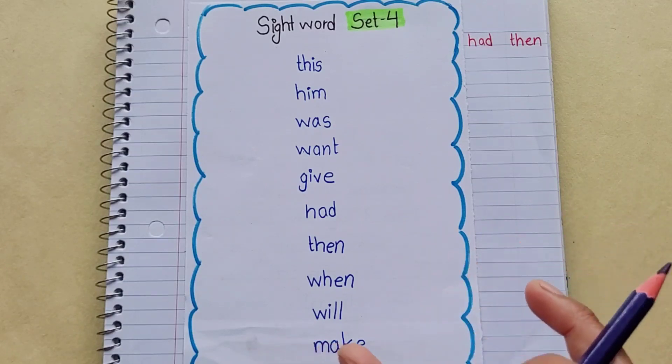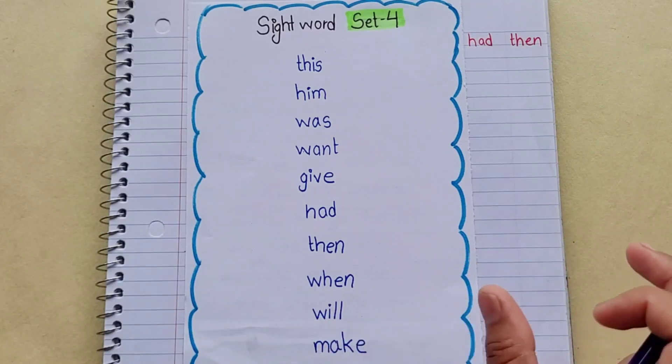In previous videos, we have seen a total of 30 sight words. And in this video, we will see 20 sight words.